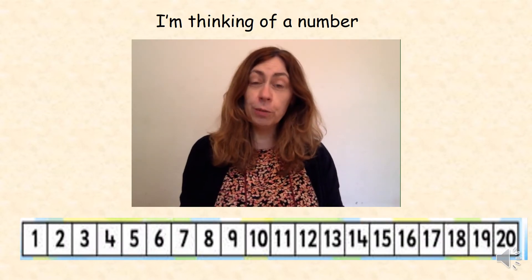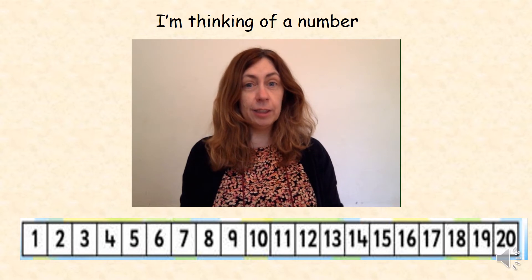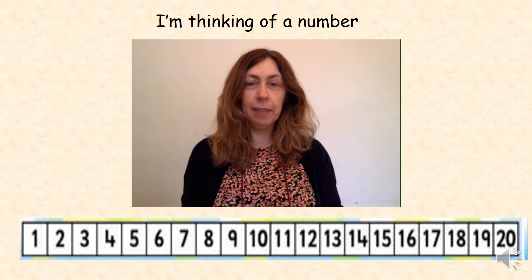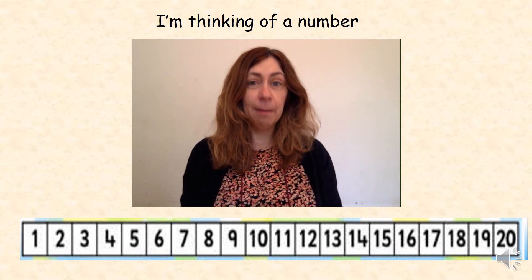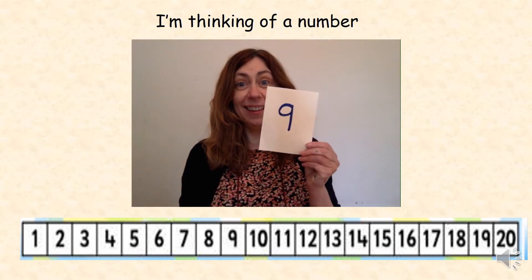First we're going to play 'I'm thinking of a number.' Listen to the clues and use the number track below to help you. I'm thinking of a number — it's the number that's after 8. Yes, well done, it's 9.